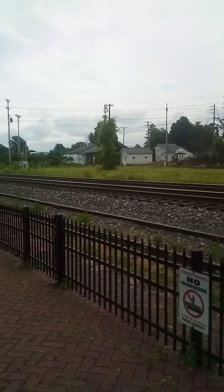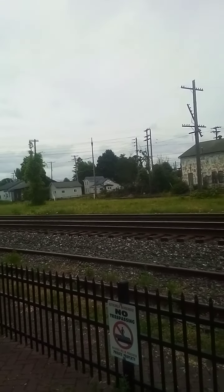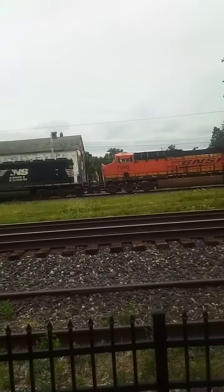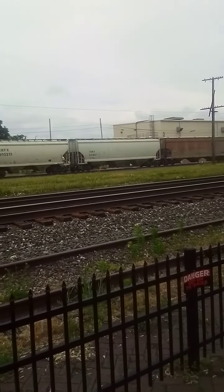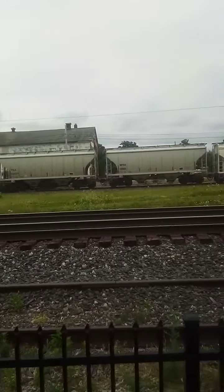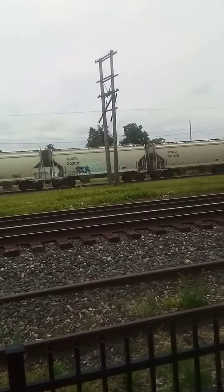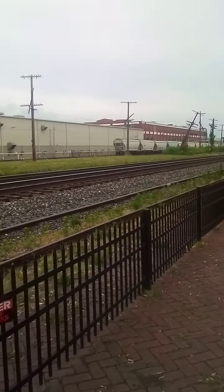That train we were trying to get and chasing earlier was the Norfolk Southern 316. Let's see what this is now. The NS — all right — with an SD60 trailing. That was a short one.